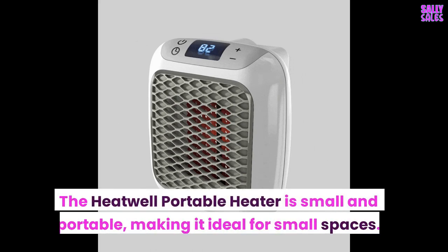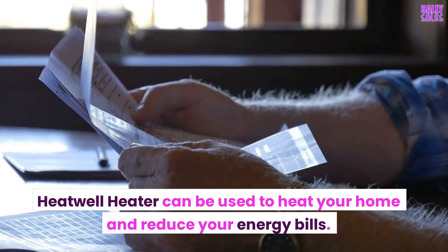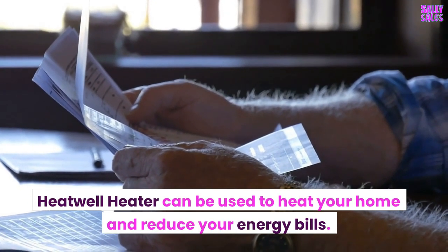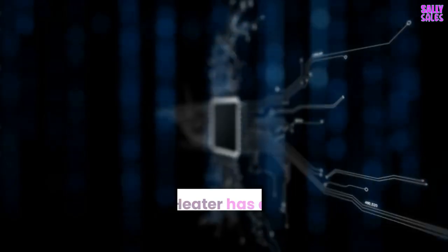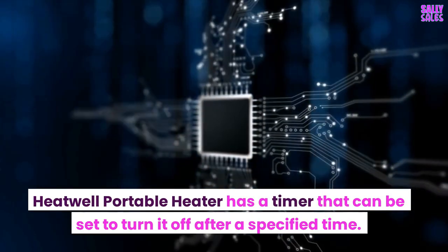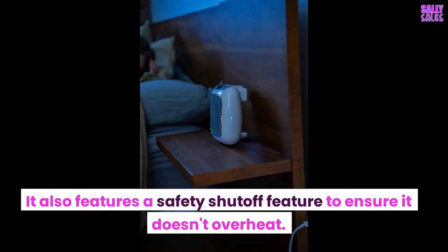The Heatwell Portable Heater is small and portable, making it ideal for small spaces. It can be used to heat your home and reduce your energy bills. The heater uses infrared technology to heat your home. It has a timer that can be set to turn it off after a specified time, and also features a safety shutoff feature to ensure it doesn't overheat.